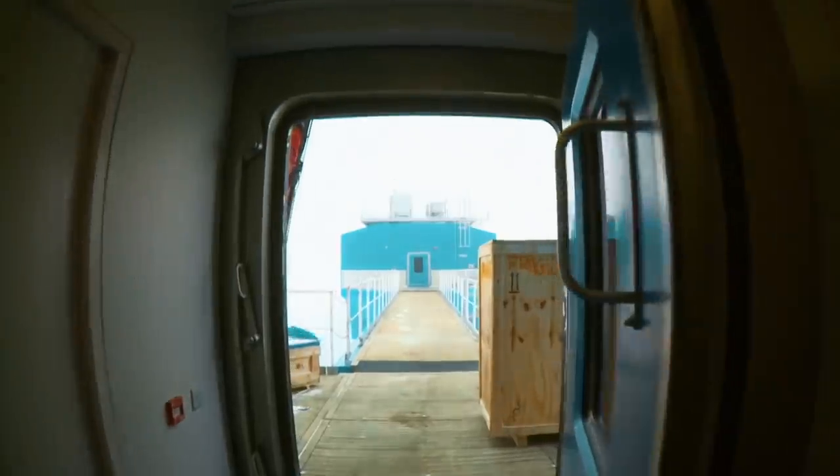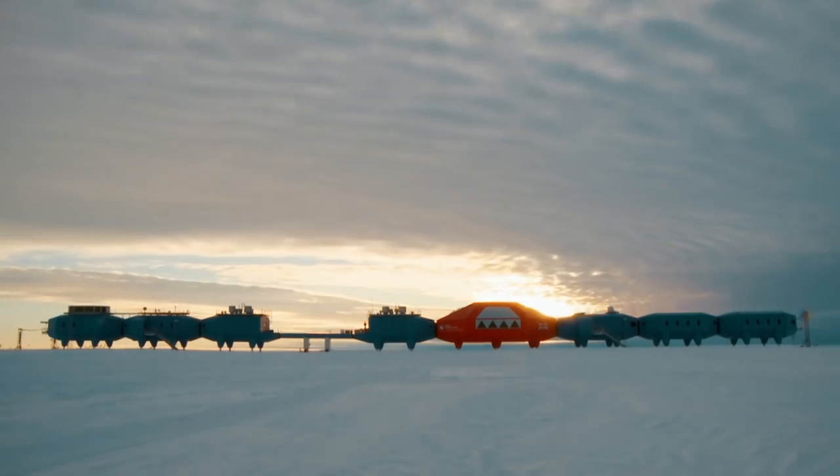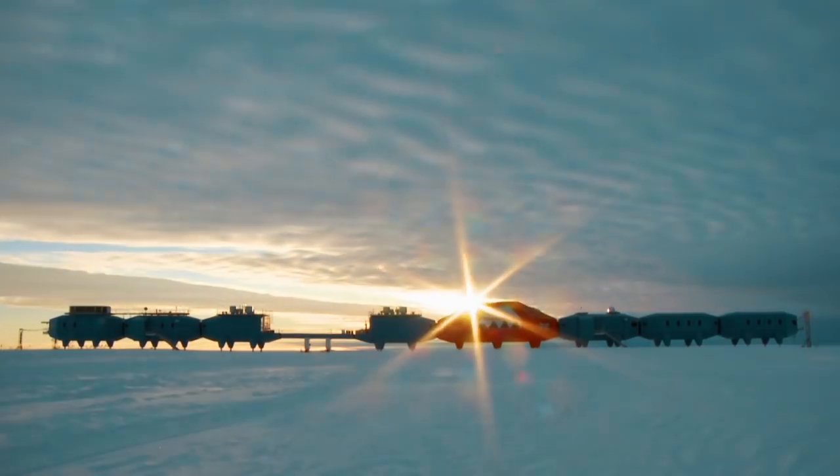The result was the extreme mobile research station called Halley 6. So, how did they build it?